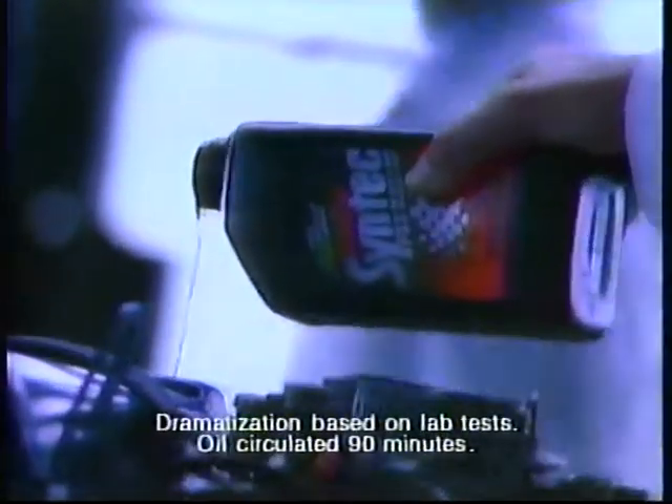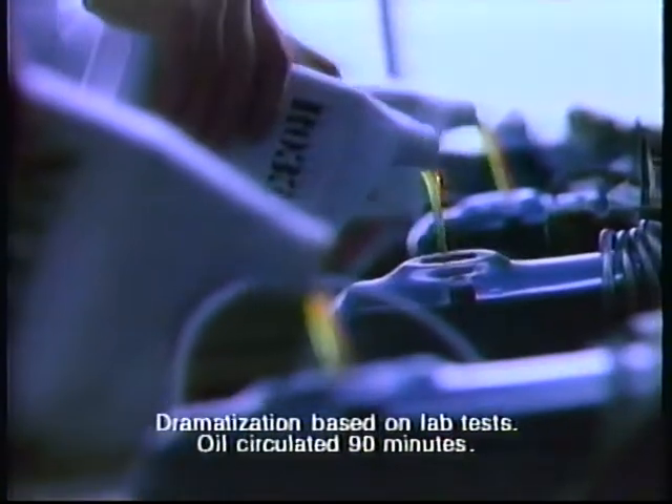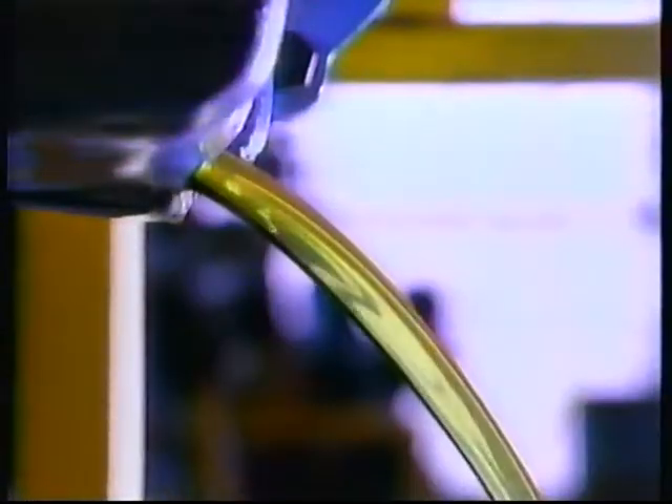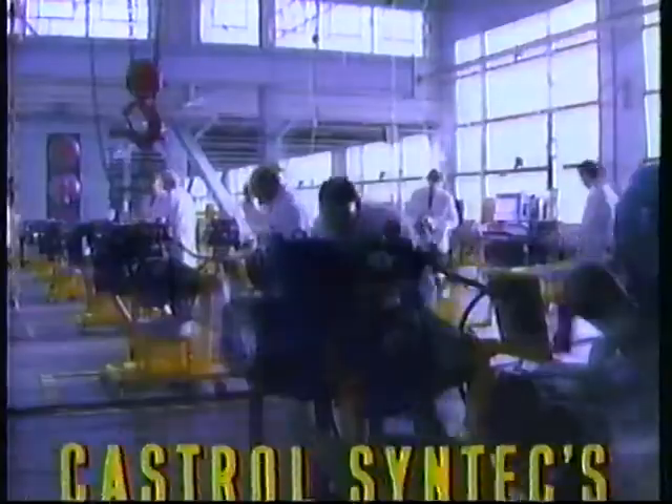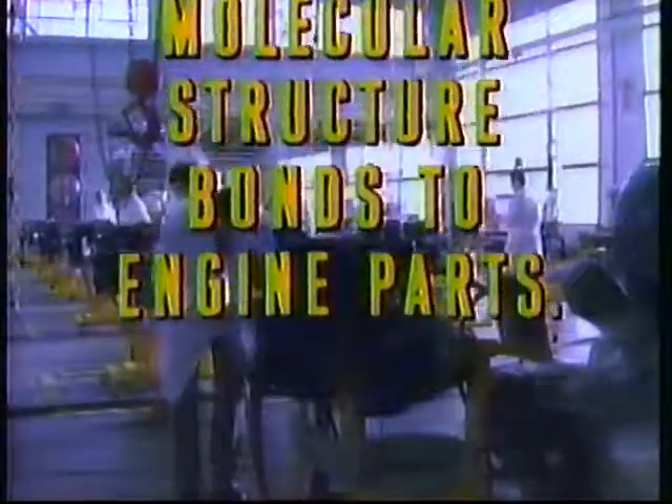One of these engines was filled with Castrol Syntec, a synthetic oil, the rest with conventional oils. They were then drained and started without oil to prove a point. You see, Syntec has a unique molecular structure that bonds to engine parts. Lab tests show it leaves a layer of protection far stronger than conventional oils.